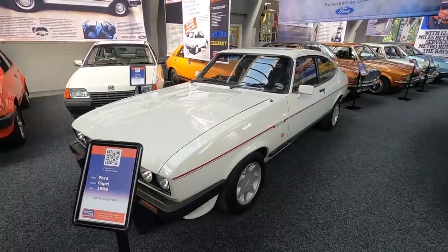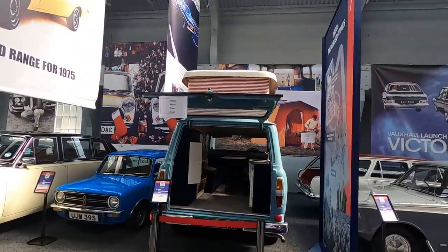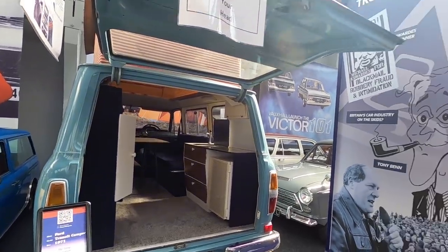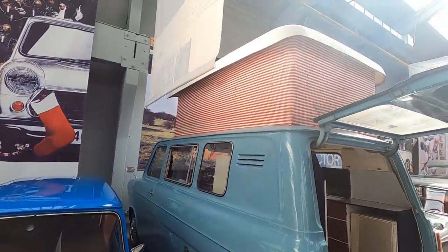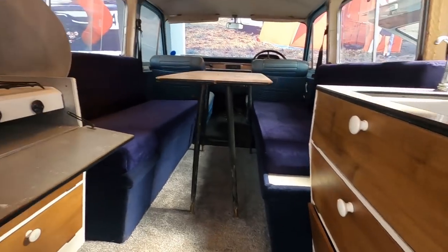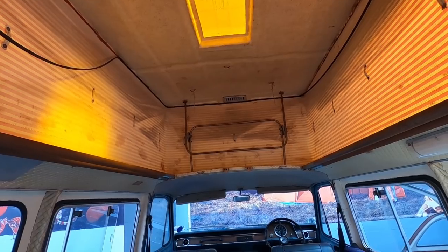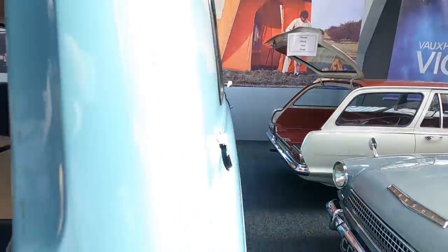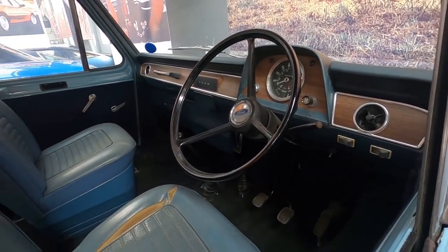Ford Capri - worked with somebody who had one of those, a 2.8. A TR7. And a camper van - they do have a motor home here, the Ford Transit camper from 1971. 1970s troubled times. Pop top roof - let's have a look inside. Electrolux fridge, some drawers, two-burner hob, lots of cupboard space, a rising roof. So you could sleep up there or down there - sleep four in here. Quite a big area.